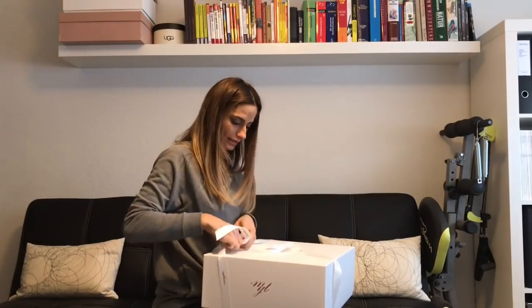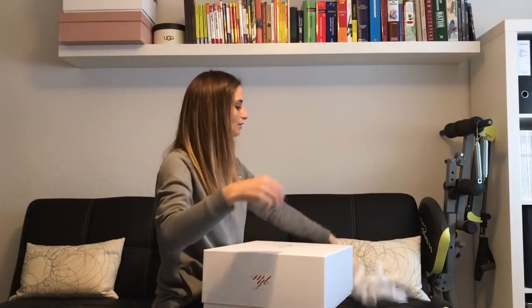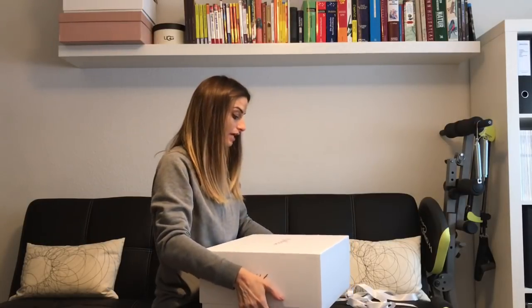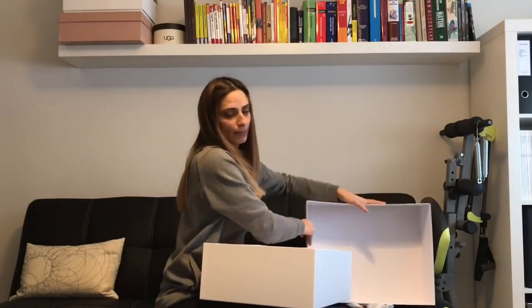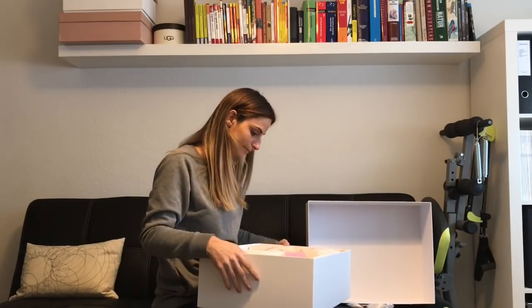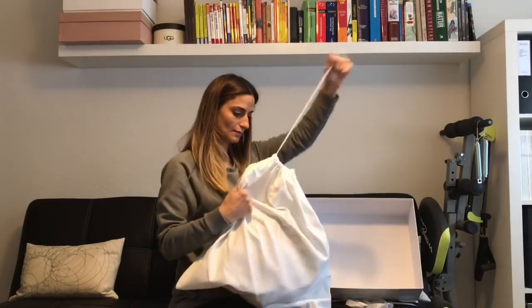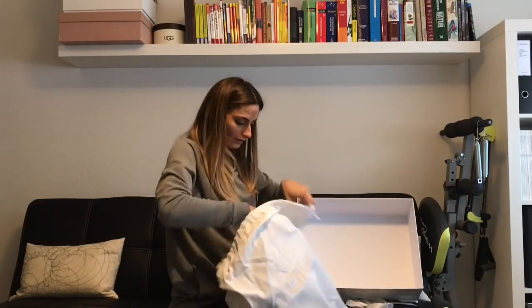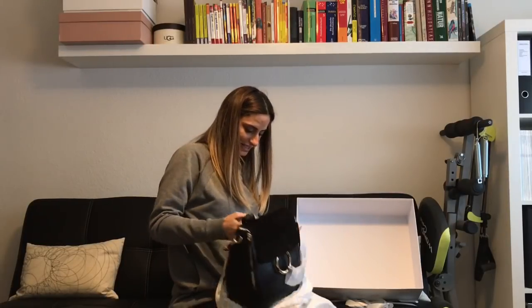They really wrapped it nicely. I am a very loyal customer at mytheresa — I've ordered tons of things, mostly shoes, but I've had such a good experience with them that I like to shop there. The box looks like this, and there you go, this is the dust bag.